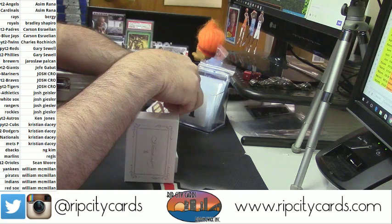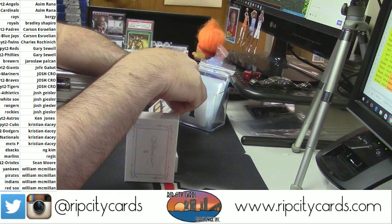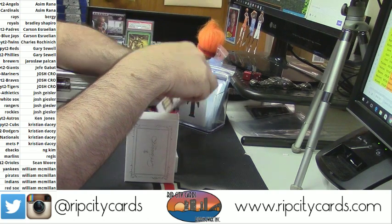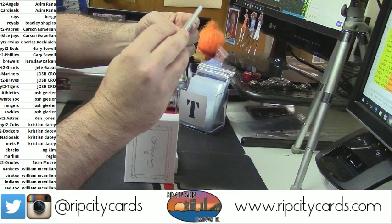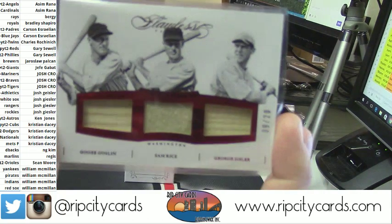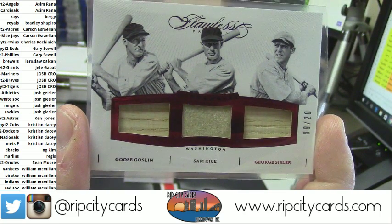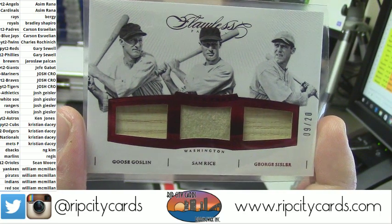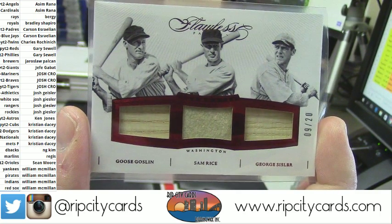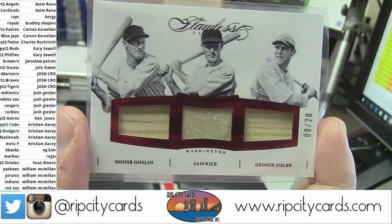Somebody's gonna have to tell me who this goes to because I do not know. It is number 9 out of 20, it is 3 players — a bat relic, patch relic, and bat relic for a Washington squad: Goose Goslin, Sam Rice, and George Sisler. Washington — I'll figure it out.